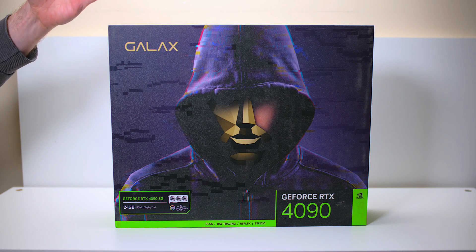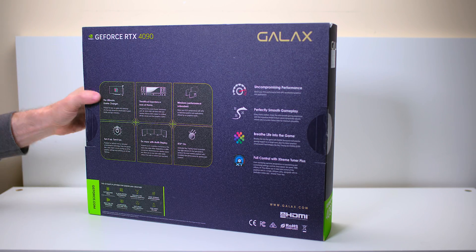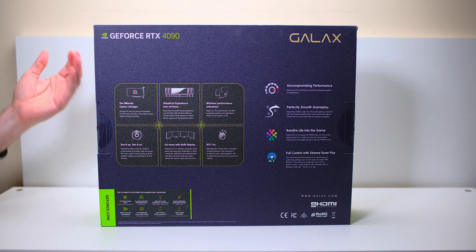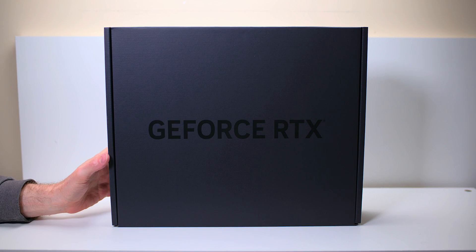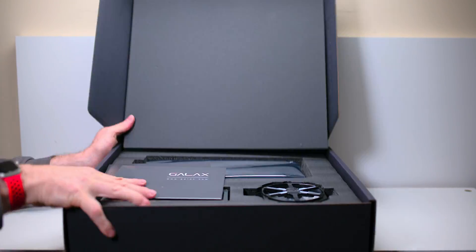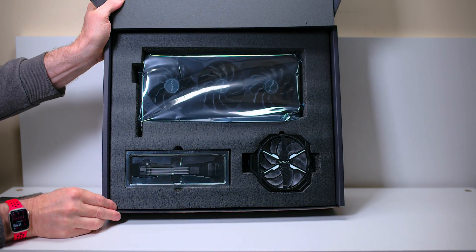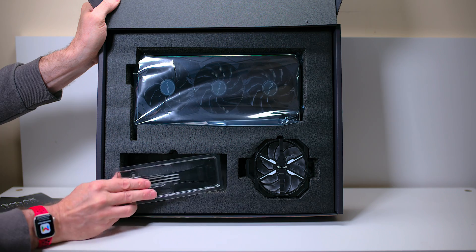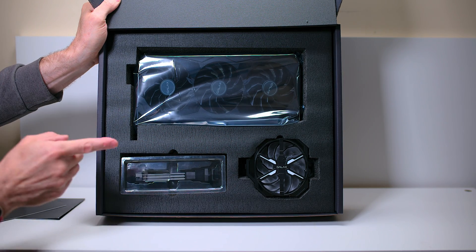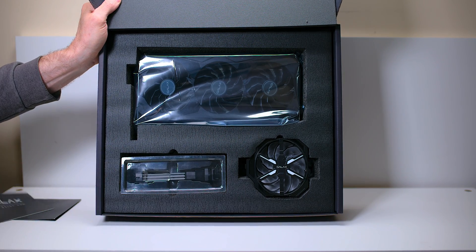They've got that V for Vendetta sort of guy on there from Anonymous, it looks like. The boxing's pretty good — it's got a little sparkle to it, and look, it's frigging huge. 'The ultimate game-changer,' they reckon. I will be the judge of that. Look at the weirdness — there's an extra fan. It's packaged quite well: there's the bracket that holds it in, that's RGB, and there's a weird thing I'll show you in a sec. Then you have the graphics card itself, so it's well-presented.